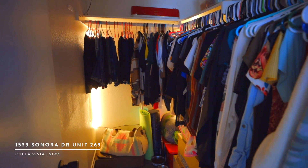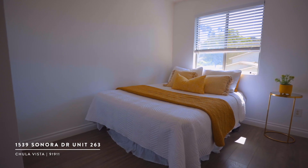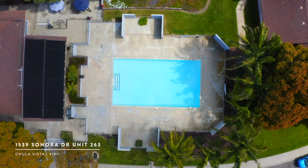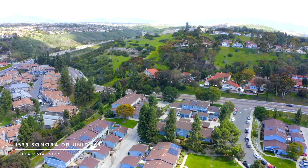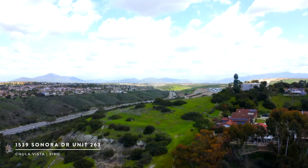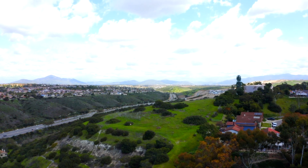In addition to all of the features this property has to offer, the location is ideal. Situated just east of the 805, you have easy freeway access, you're close to the Otay Ranch Mall, and you have tons of parks, hiking trails, and other recreation to pick from.